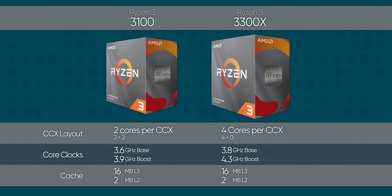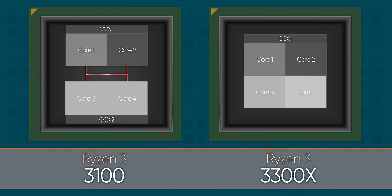But as it turns out, there's a big differentiating factor. The 3300X uses a single CCX layout compared to the 3100's two CCX layout. Basically, what that means is better performance, because it reduces the amount of time that the cores have to wait to talk to each other — and that's really important for modern games and render tasks that might take advantage of four or more threads.